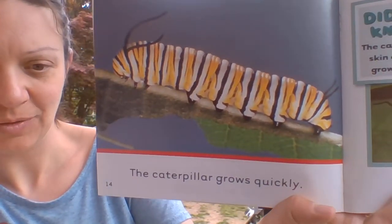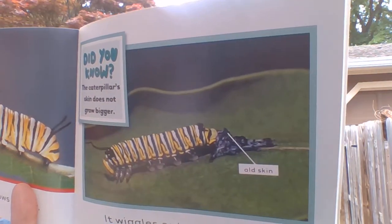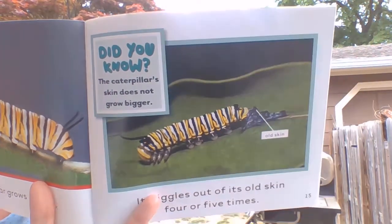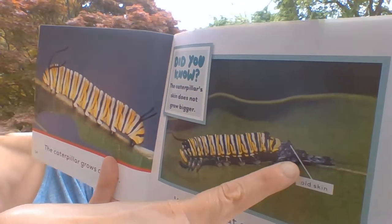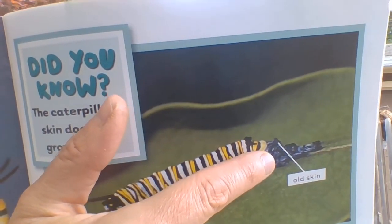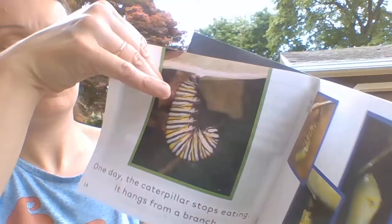The caterpillar grows quickly. It wiggles out of its old skin four or five different times. Did you know the caterpillar's skin does not grow bigger? You can see the caterpillar's skin — it's like all curled up in that leaf flap, a ball there. That's the old skin. It pulls right out of there.